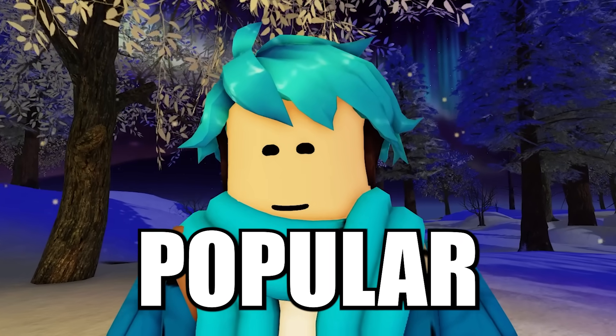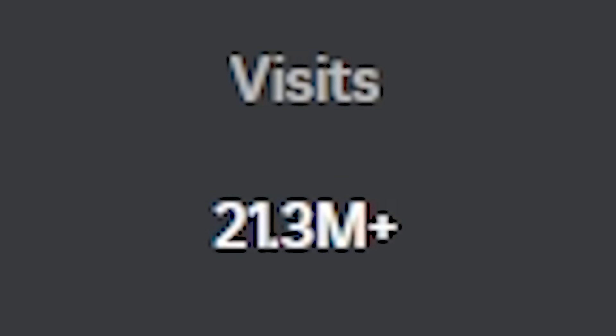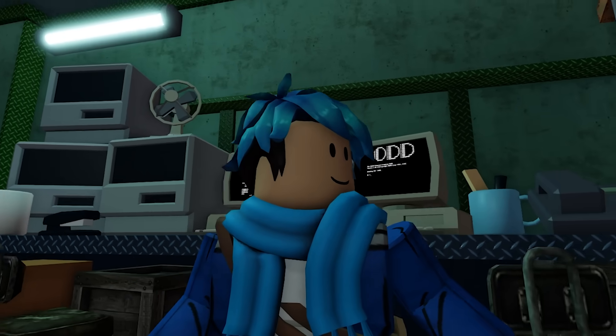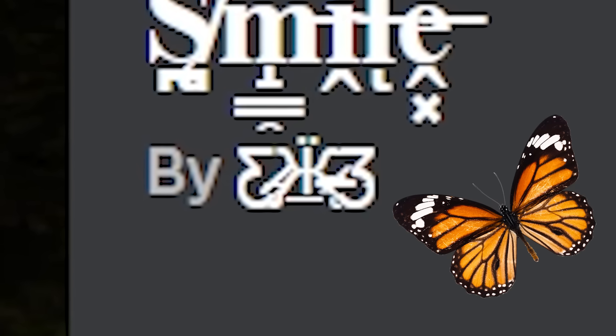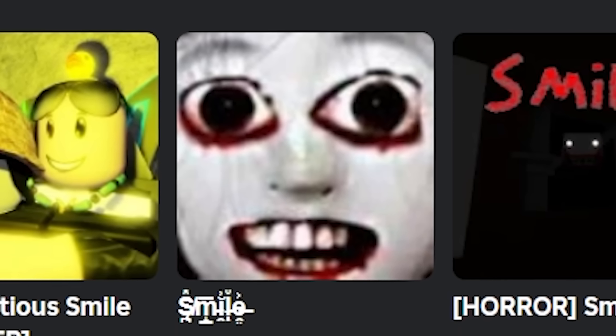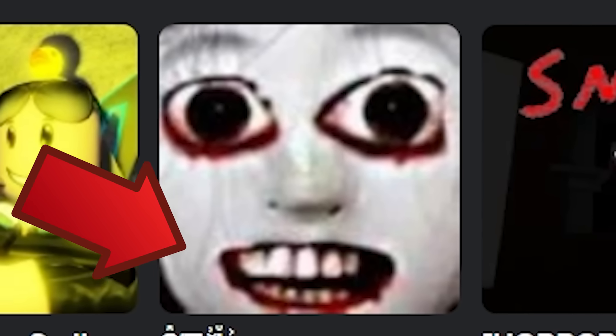Starting with one of the most popular horror Roblox games, Smile. The game itself has had 21 million visits, and there's a lot of creepy things about the game. The text is generated weird. The creator of the game is this butterfly looking thing, and more sinister is the thumbnail of this weird looking person. It seems to be like a pale white face with a lot of red under its eyes and mouth.